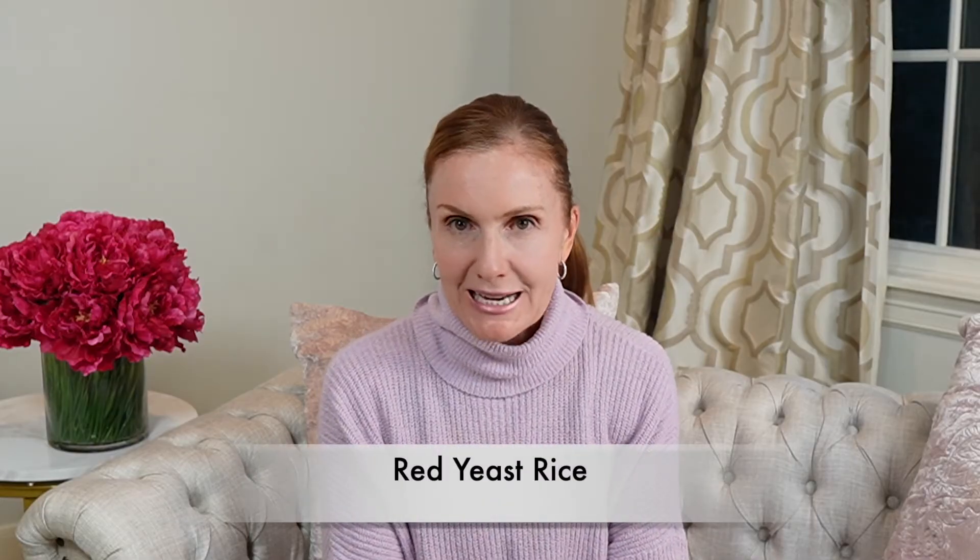Hi and welcome to this week's episode. Today I want to talk to you about a really interesting supplement, and it's one that I take myself and prescribe to many of our patients, which is red yeast rice.